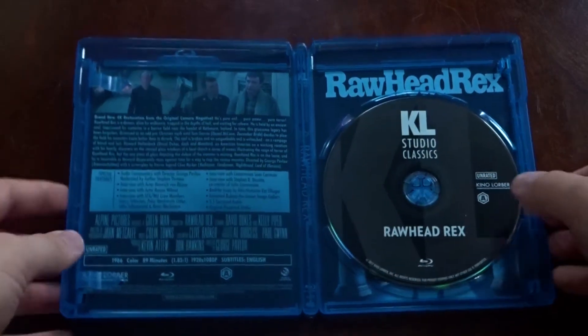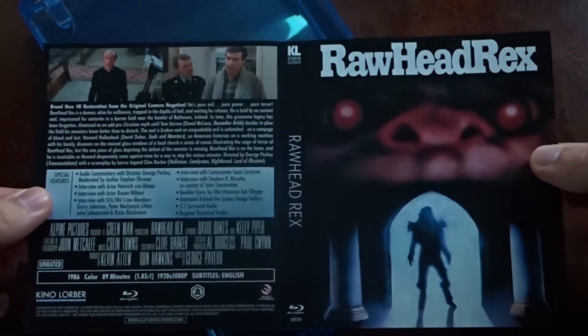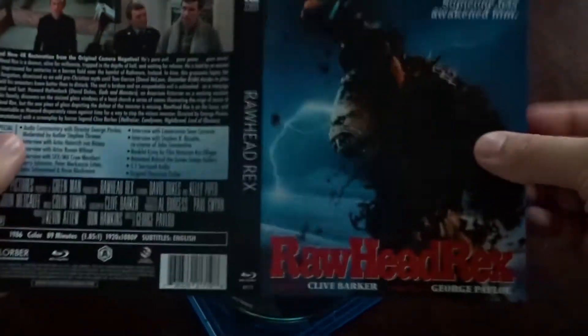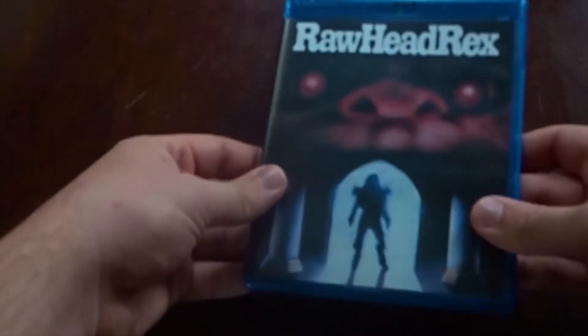And there is also this reversible artwork. So which one do you think I should keep as the front — this one, or the reverse side? I think I like this side a little bit better. But of course, nothing beats this new slipcase artwork.